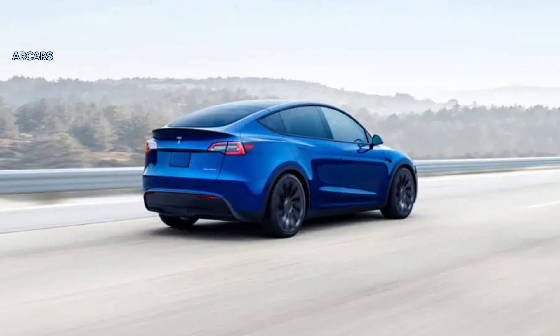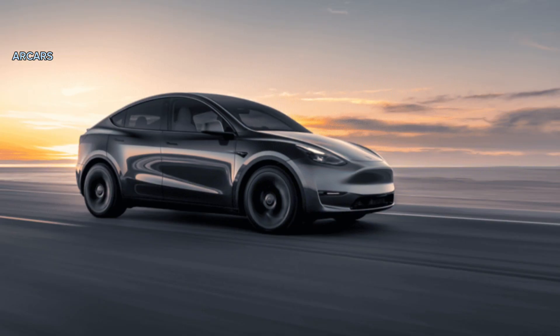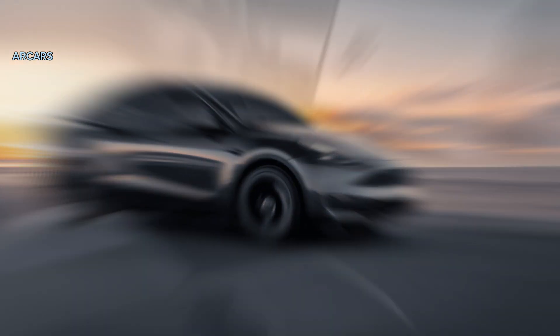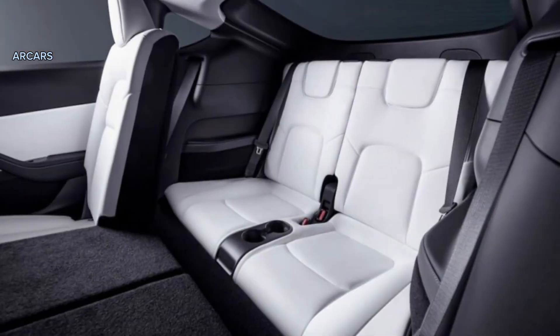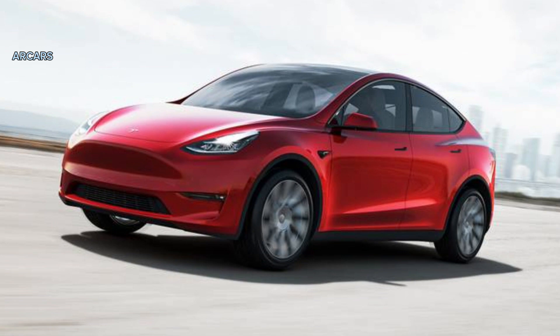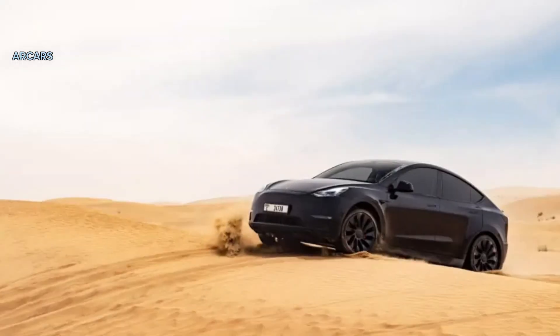Both the Model Y Long Range and Model Y Performance utilize the same 82.0 kWh battery and dual-motor AWD. The Long Range variant is capable of 330 miles on a charge, while opting for the Model Y Performance drops range to 303 miles supposedly. Although the Model Y is capable of charging at rates up to 250 kW, we've had mixed results.